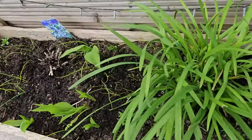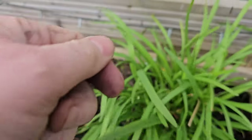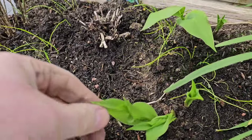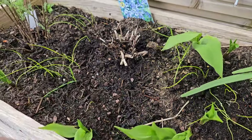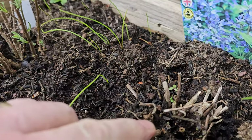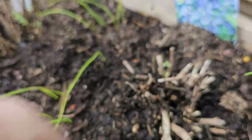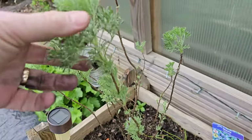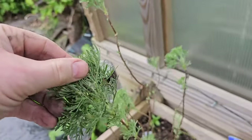Over here we've got the garlic chives - again, nice garlic taste. Not to be confused with the lily of the valley here, which is toxic. Nepeta is, I think, starting to come back hopefully. And the cola plant is really doing quite well as well.